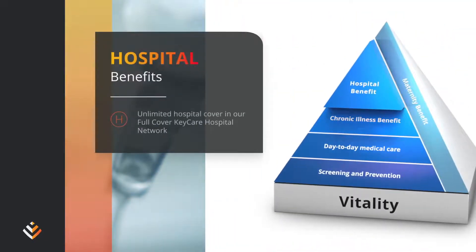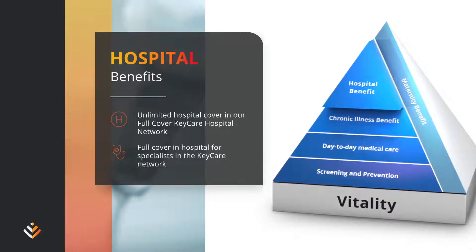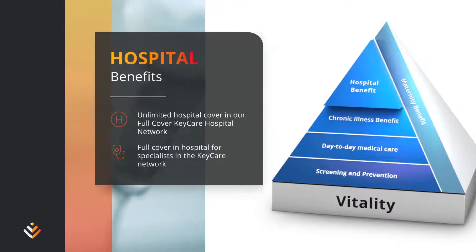Unlimited hospital cover in our Key Care hospital networks. Guaranteed full cover in hospitals for specialists in the Key Care Full Cover or Key Care Start network, and up to 100% of the Discovery Health rate for other healthcare professionals.